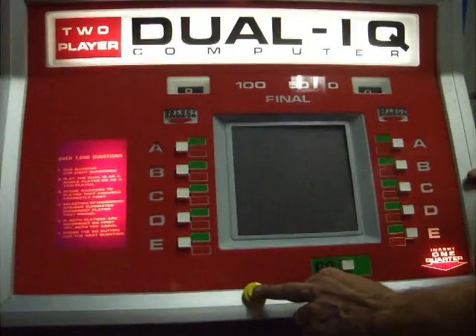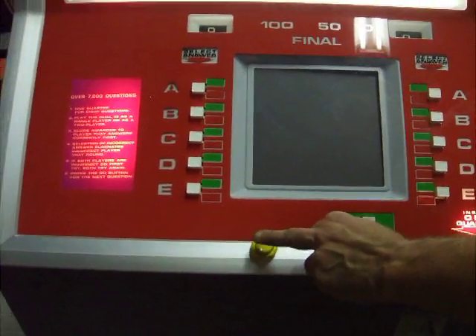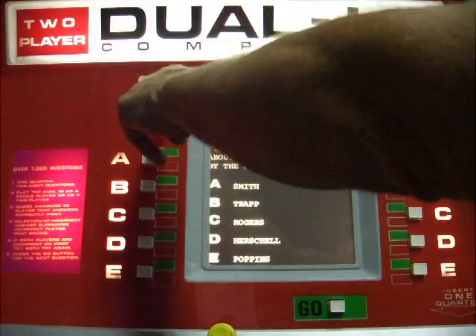When we wired past the 25-cent changer, it still works — insert one quarter — but we put a free play button on it, and we push that, it starts the machine and two people play.